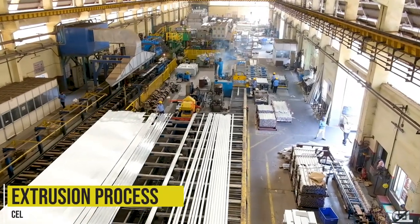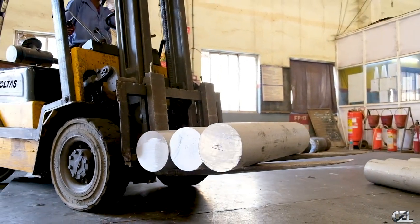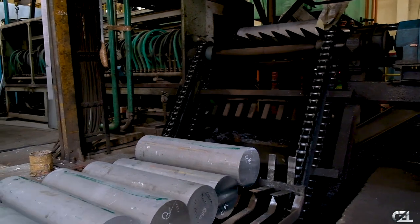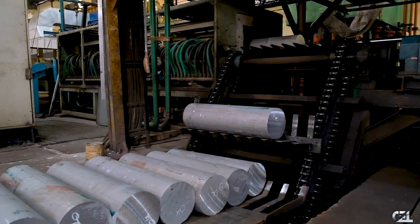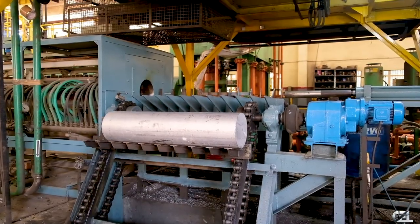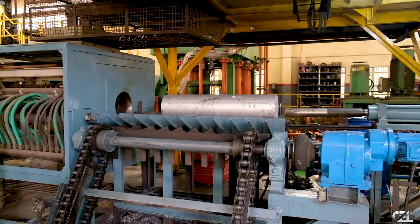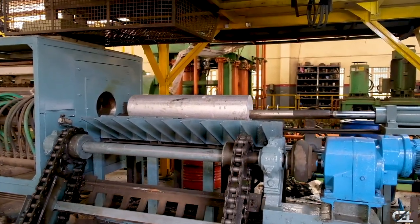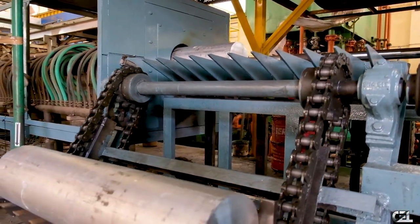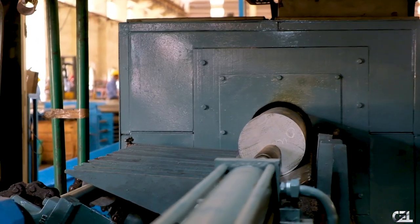Extrusion Facility: With three extrusion press lines — 2700 metric tonne and 1620 metric tonne UBE, Japan, and 1250 metric tonne indigenous — all PLC controlled, the company is able to cater to requirements ranging from miniature profiles up to large-sized bars in soft, medium and high strength alloys.